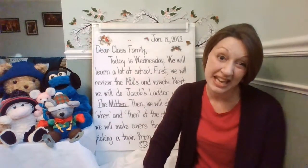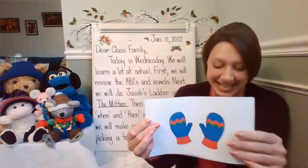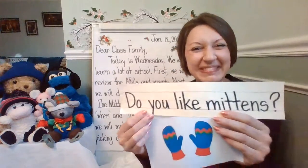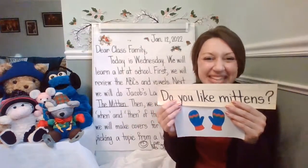Here's the question for today in kindergarten. Do you see the picture? Here's the question: Do you like mittens? Do you like mittens?